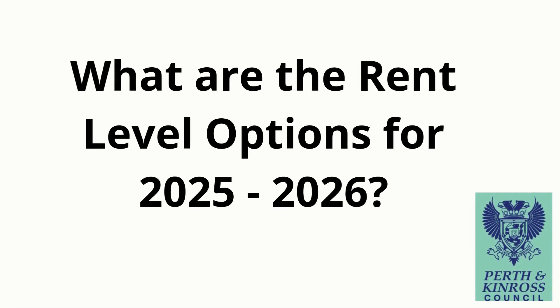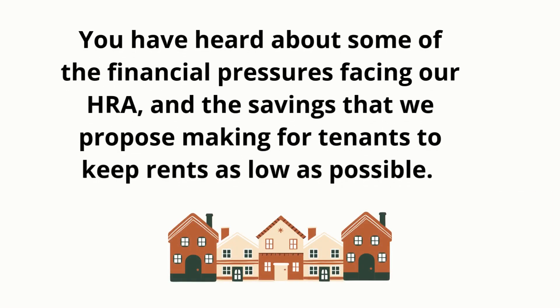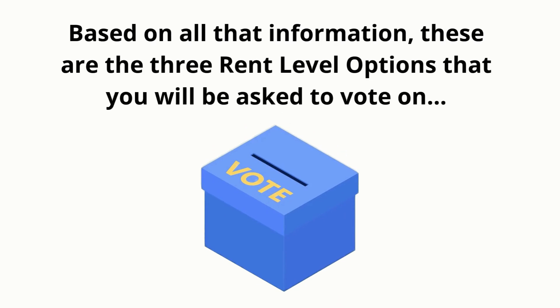What are the rent level options for 2025 to 2026? You have heard about some of the financial pressures facing our housing revenue account and some of the savings that we propose making for tenants to keep rents as low as possible. We have also taken into account the priorities that tenants want to see us deliver over the next year. Based on all that information, these are the three rent level options that you will be asked to vote on.